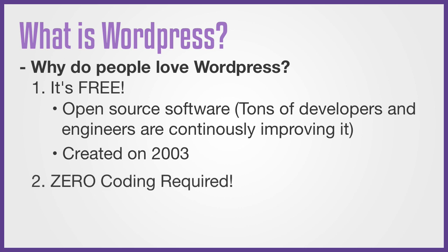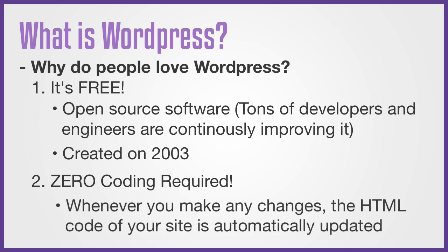And number two, there's no coding required. Before WordPress, the only way to make a website was through HTML. You would write all this complicated code telling browsers what sections, shapes and elements to show to your visitors, but now with WordPress, you can do all of that with zero coding knowledge. Whenever you make any changes to your website, the code is automatically updated, making it great for beginners and advanced users alike.